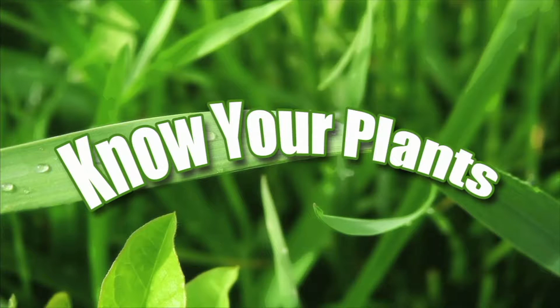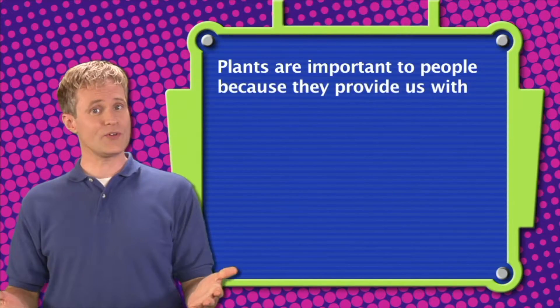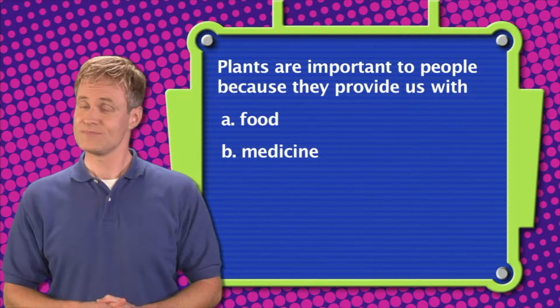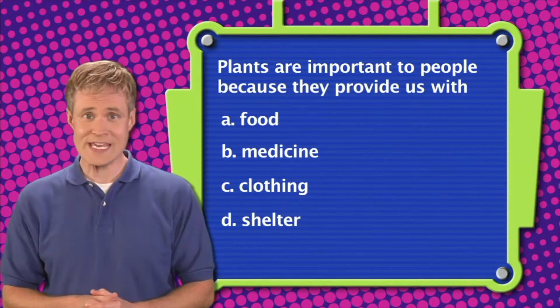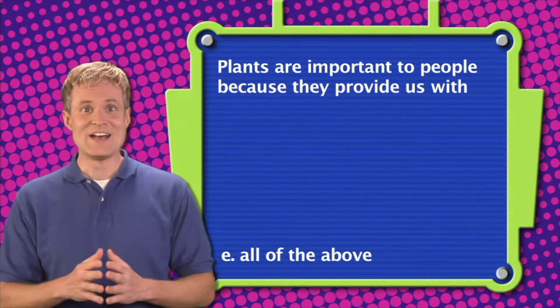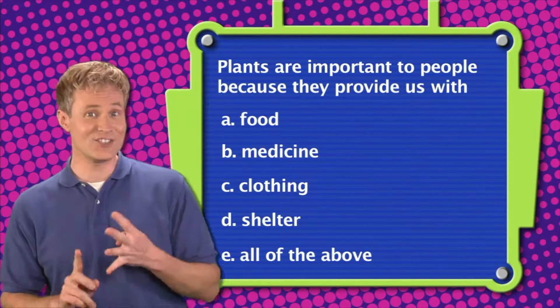Now it's time to play the totally green game show, Know Your Plants. See if you know the correct answer. Question one: Plants are important to people because they provide us with A. Food, B. Medicine, C. Clothing, D. Shelter, or E. All of the above. The correct answer is E — plants provide us with food, medicine, clothing, and shelter.